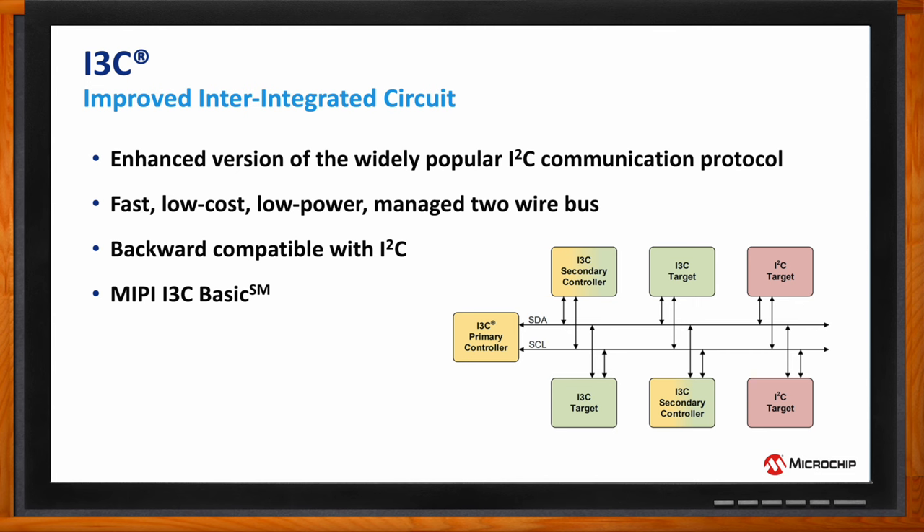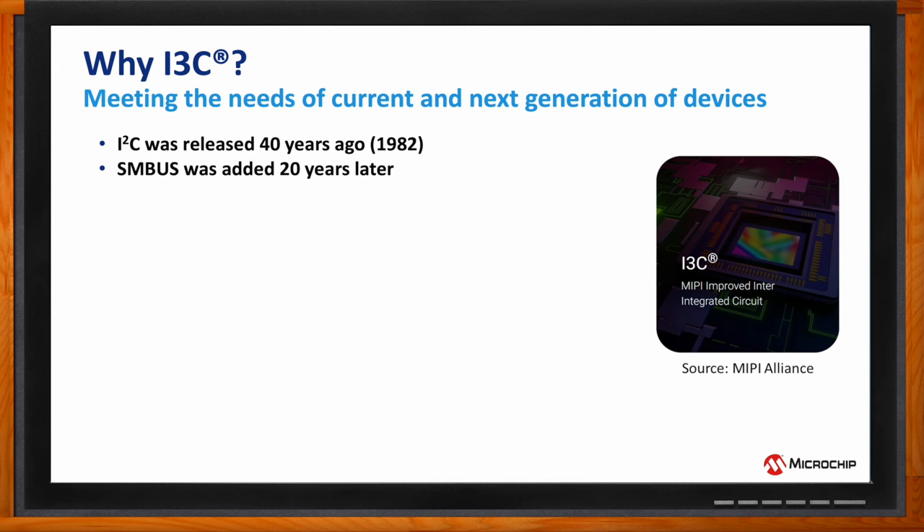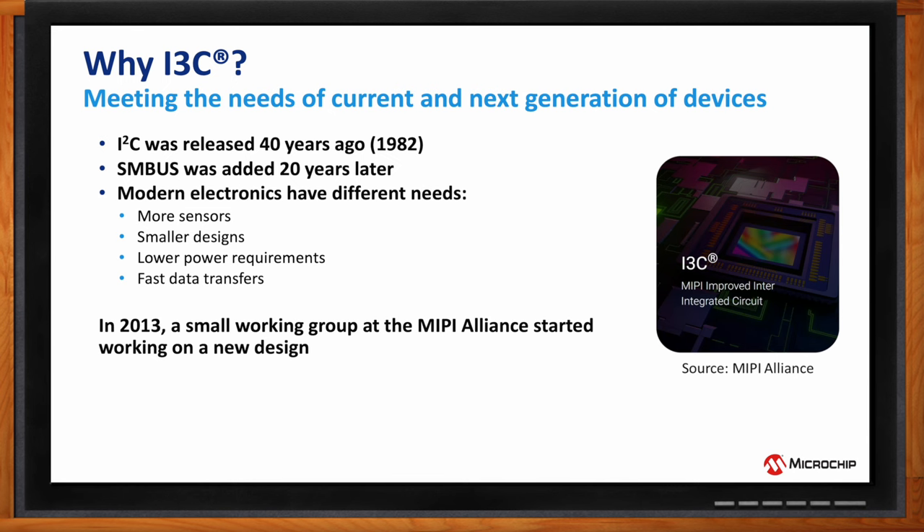The short answer is those protocols don't meet the needs of the next generation of devices. I2C was released 40 years ago and is still being used today — it's not likely to disappear. Twenty years after it was released, SMBus came out for smart battery communication, showing how we could interoperate on top of an I2C bus. But modern electronics have different needs — more sensors, and with I2C, adding more sensors to a bus reaches a tipping point where it becomes unusable.